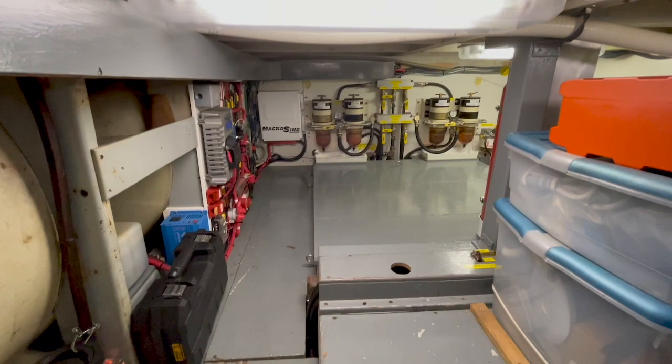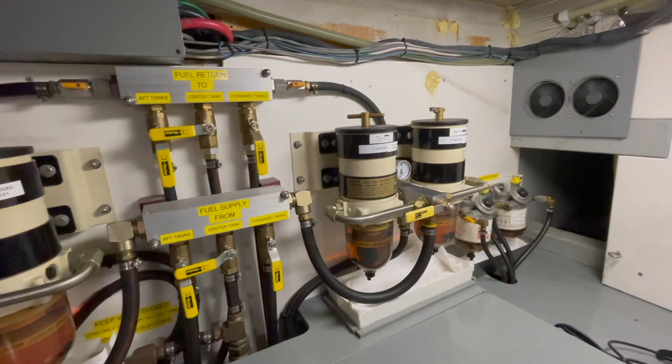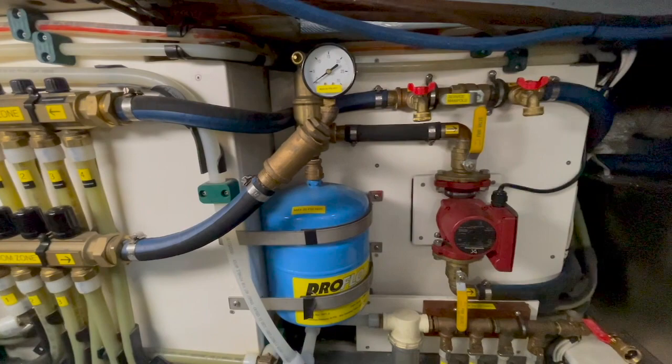Moving on to below-deck spaces, we can drop into the tank room through the salon. Most systems on this boat have been removed and replaced over the last 14 years by Port Townsend Shipwrights Co-op. Note how well laid out and labeled the wiring is, and the same for the main engine fuel distribution manifold and filtration system. The water heater and potable water pump are located at the forward end of the tank room. Note the beautiful PEX plumbing for the Hurricane diesel hydronic heater, also located forward here to starboard.